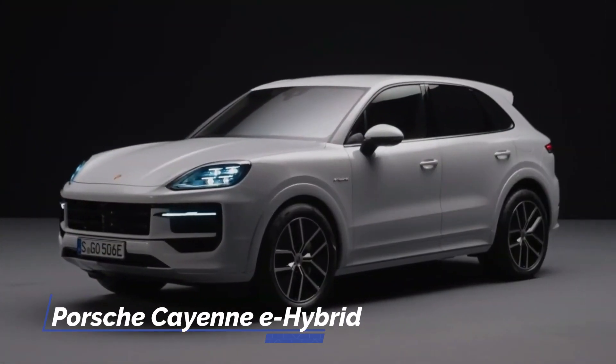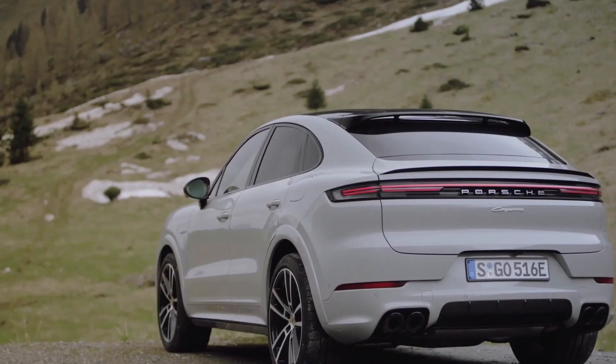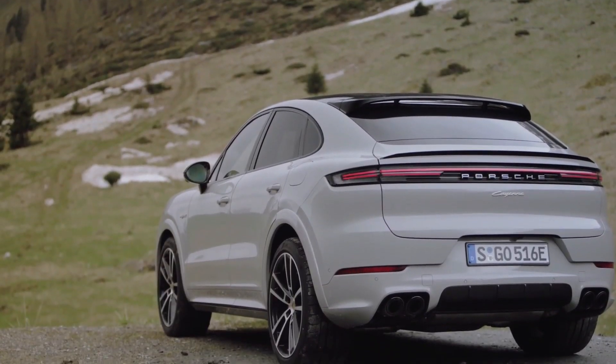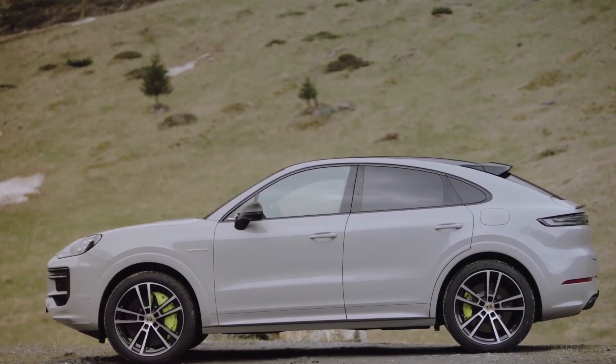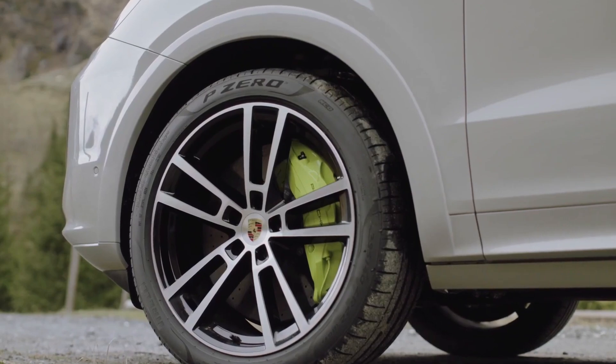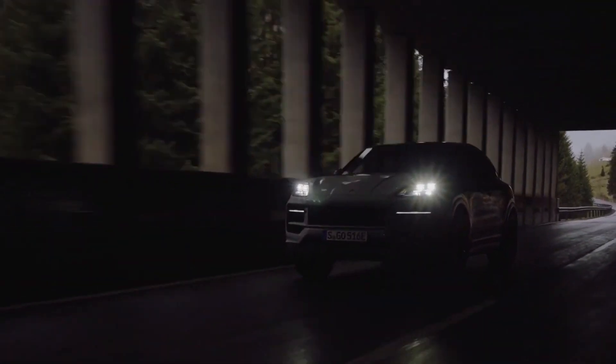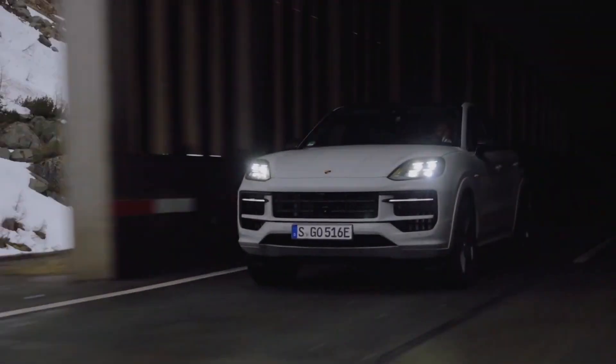Porsche Cayenne E-Hybrid. The Porsche Cayenne holds the distinction of being the best-selling model from the renowned German brand. With the company's shift away from diesel models, Porsche has introduced hybrid versions of the Cayenne. The entry-level variant, the Cayenne E-Hybrid, combines a 3.0-liter twin-turbo V6 engine with an electric motor, resulting in an impressive power output of 450 horsepower.